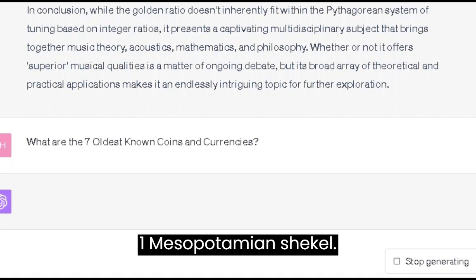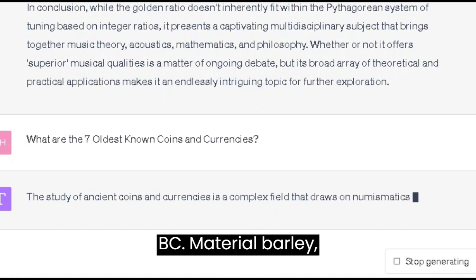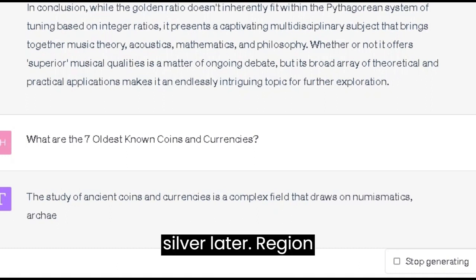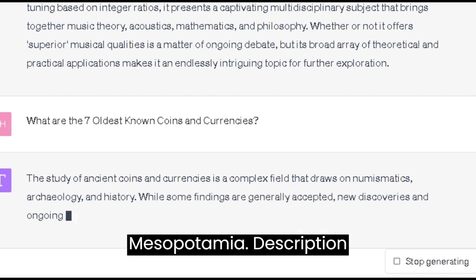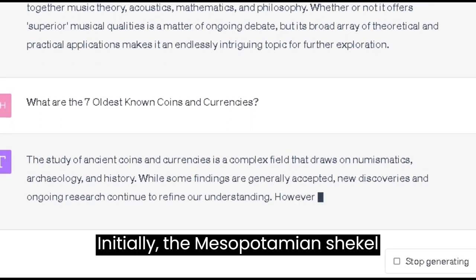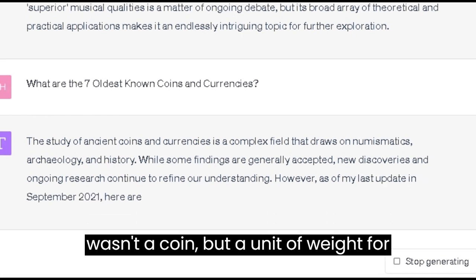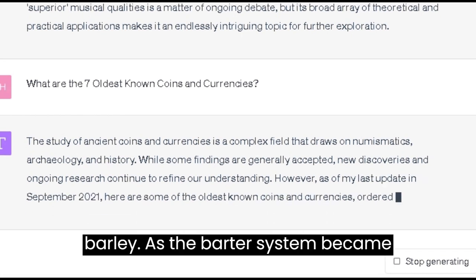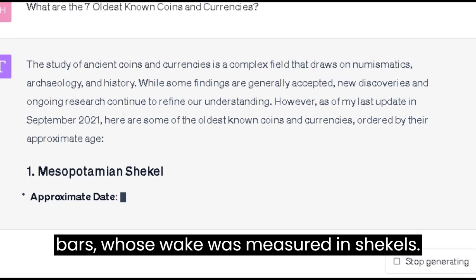Number 1: the Mesopotamian Shekel. Approximate date: circa 1300 BC. Material: barley, later silver. Region: Mesopotamia. Initially, the Mesopotamian shekel wasn't a coin but a unit of weight for barley. As the barter system became more cumbersome, this evolved into silver bars whose weight was measured in shekels.